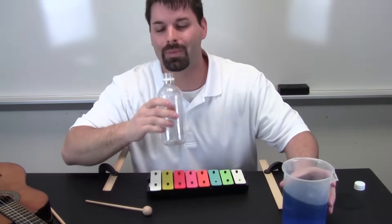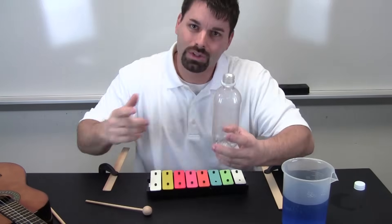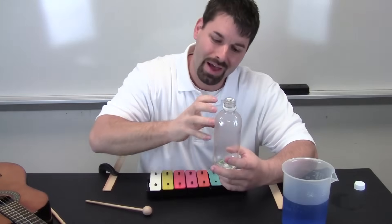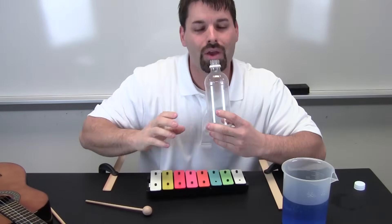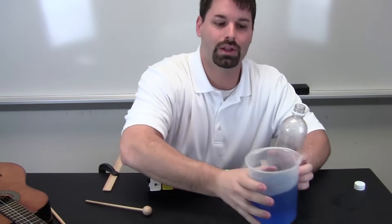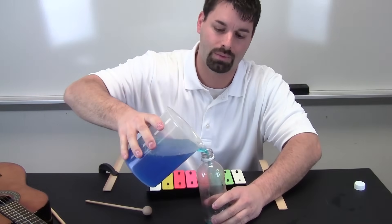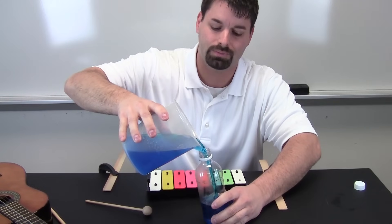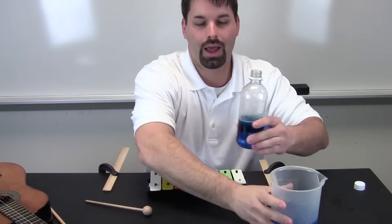Now, the water. What is making the sound in there? I am blowing across the bottle, and the air inside the bottle is vibrating slowly. Let us make it vibrate more quickly — I am going to fill it up with some water. I have some blue food coloring just so you can see it. Now let us try.